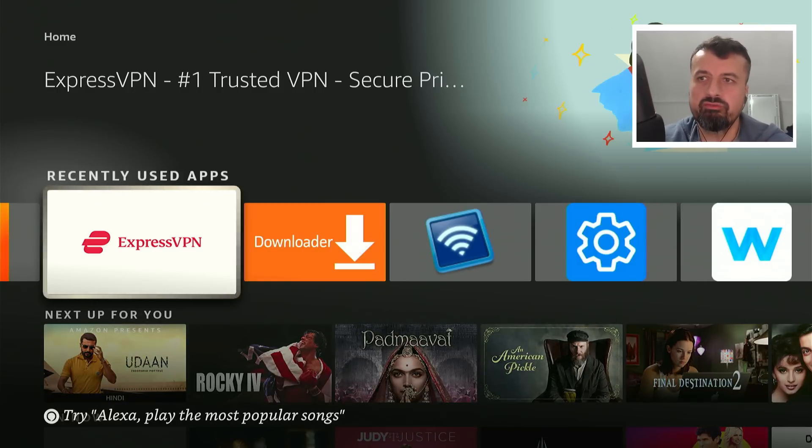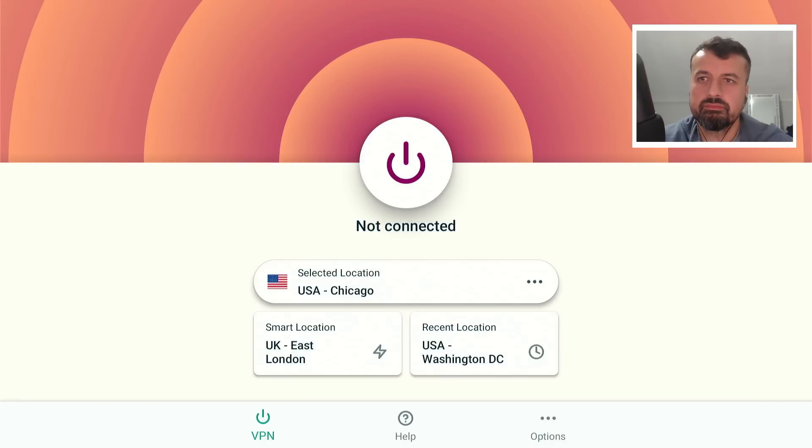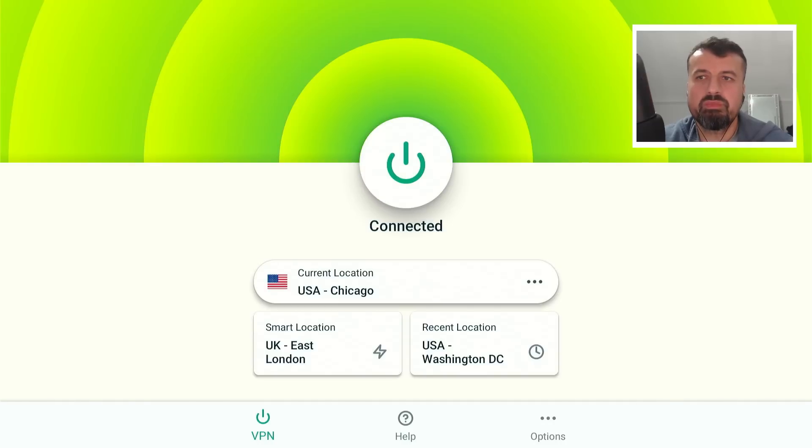Let me open up the client on my 4K Firestick. The application has a really nice clean layout, and that's one of the benefits of using a premium VPN — not only will you typically get access to more servers around the world, but they also give you premium features that you won't typically see on free VPNs or cheaper dollar-a-month type VPNs. If I just click on connect, this will connect me to a server based in USA Chicago, and we can see how quickly that connected.